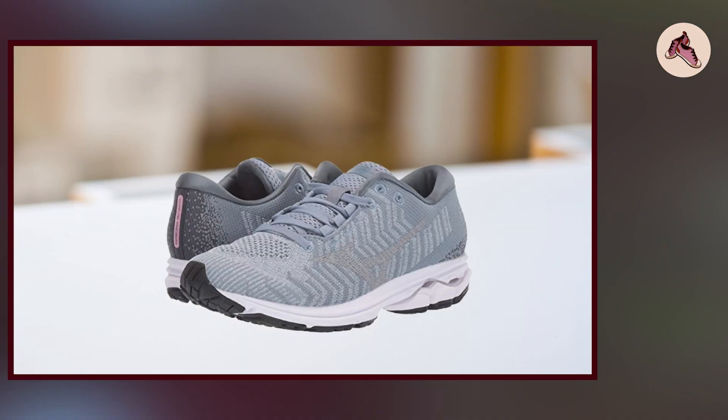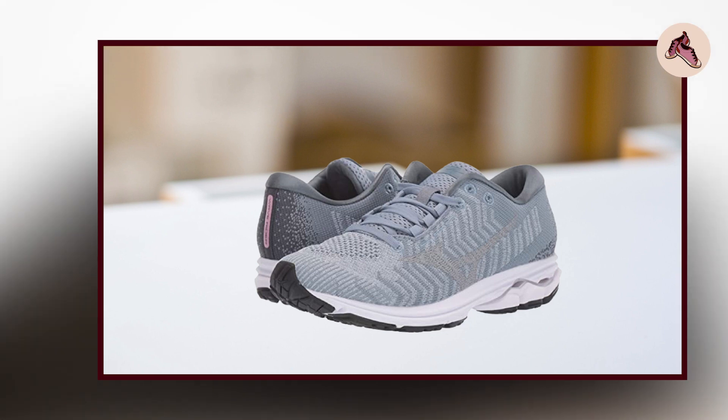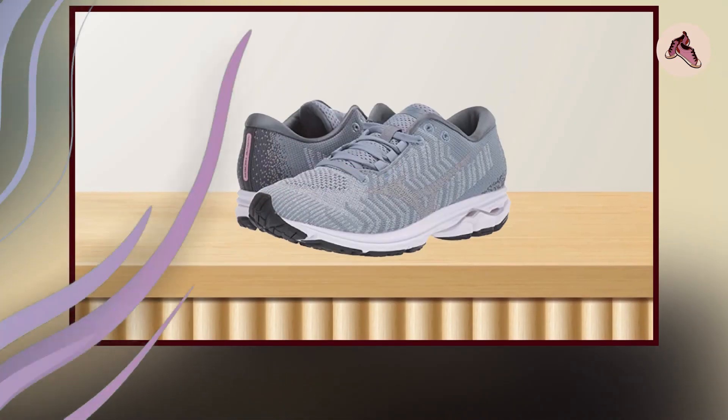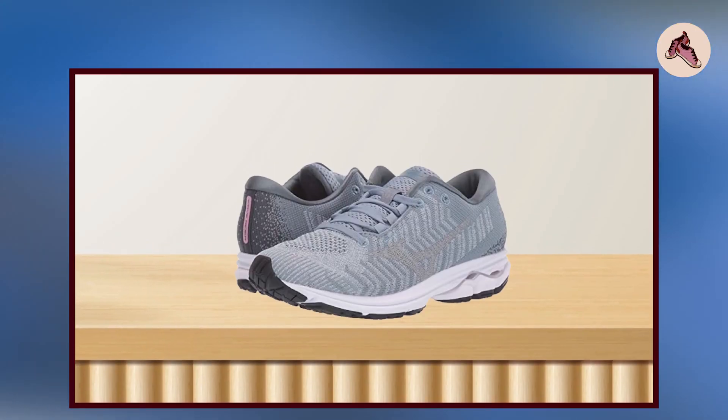The Mizuno Women's Wave Rider 23 WaveNet has a sleek, modern design available in a variety of colors to fit your personal style. It's a great option for runners looking for a comfortable, supportive shoe for long runs and races.